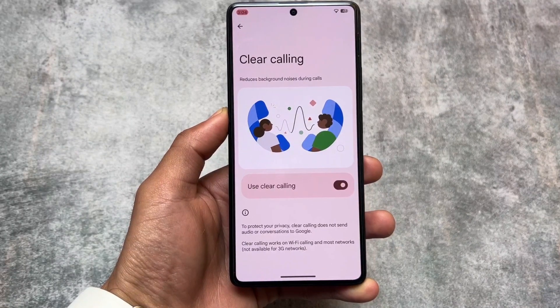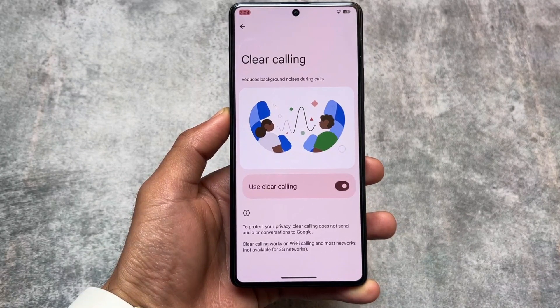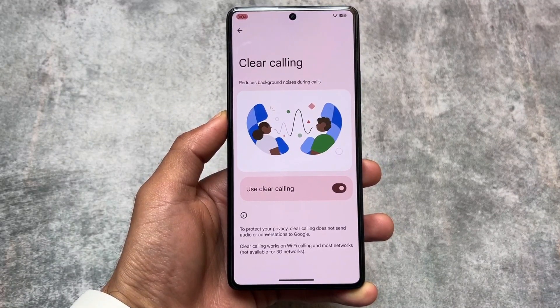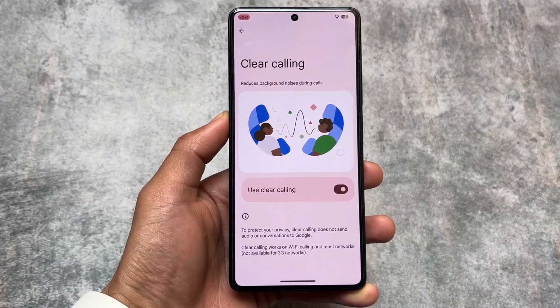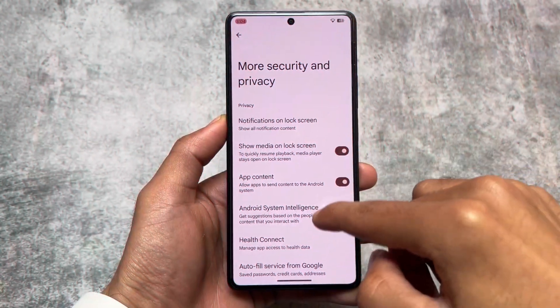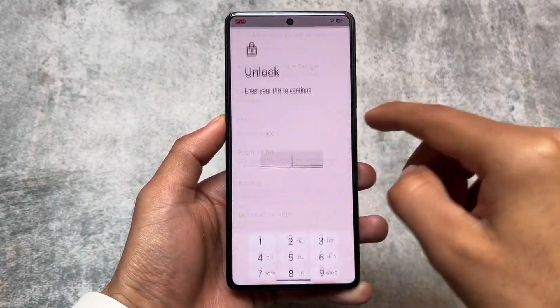We also have the clear calling feature. I thought this was only specific to Google Pixel devices, but it's available on some other devices too. For example, I installed it on my Mi 11X — the custom ROM is Cherry — and it's present there. This reduces background noise during calls, which is very useful.